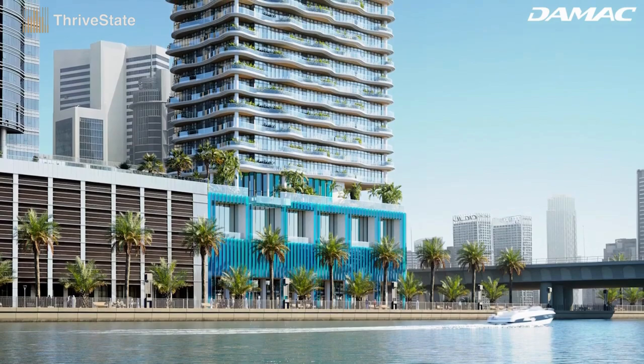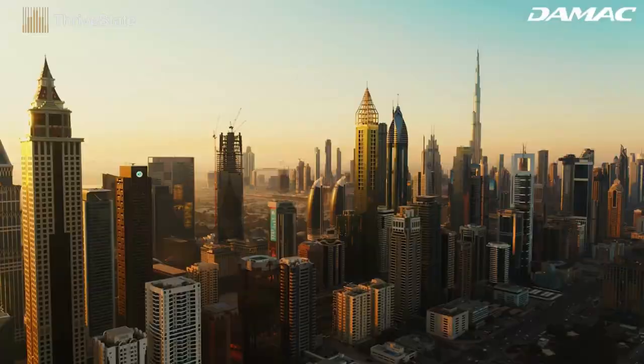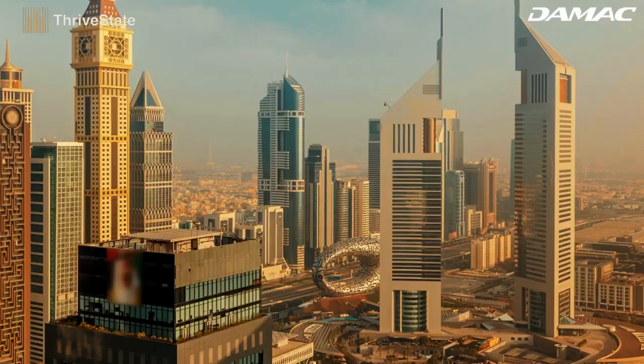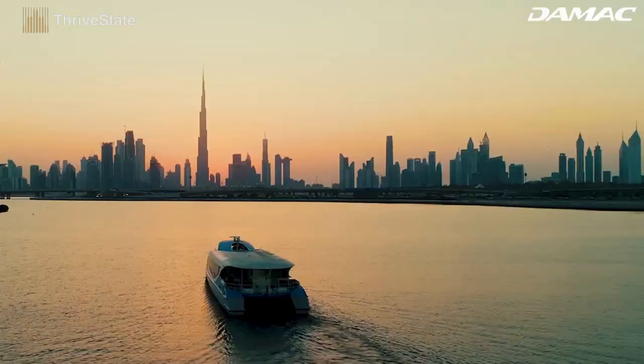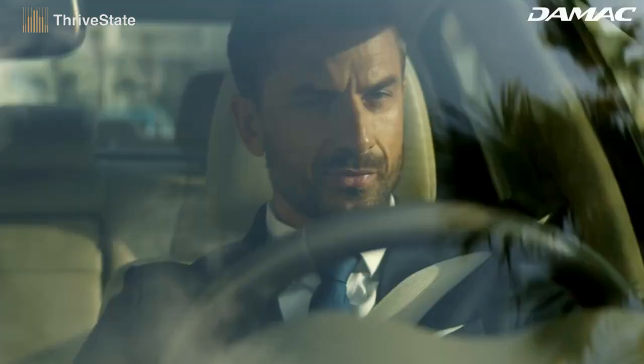Located in Business Bay, Chic Tower is an address with water at its doorstep, and Downtown, Burj Khalifa, Dubai Mall, and Dubai International Financial Center are a stone's throw away. Should business or leisure take us beyond the lights of the metropolis, Dubai International Airport is a 15-minute drive.